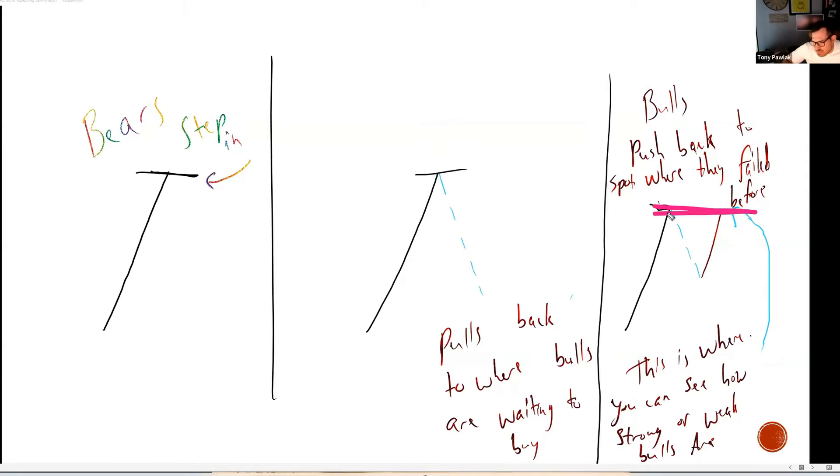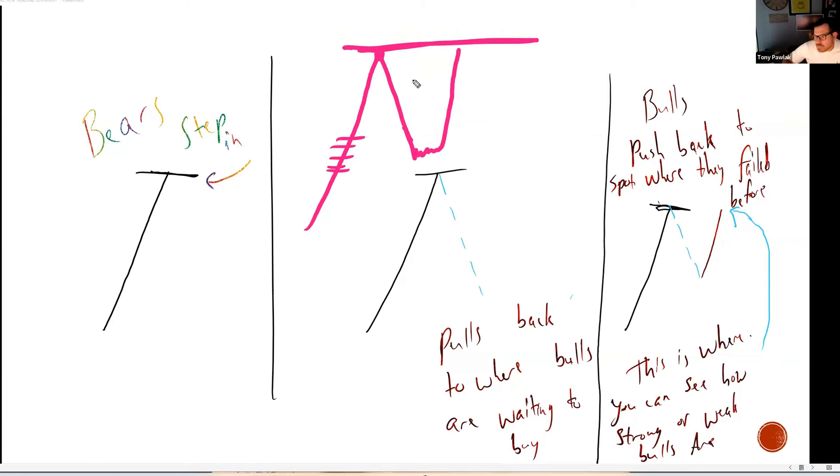We are back into a very crucial level. The bulls have been crushing it — getting to a place where more people are taking profits and bears are stepping in than people buying — and it starts to pull back. Your bulls are sitting through here waiting to buy the dip, and it comes down and they buy it back up. Now we hit this spot again — the previous spot where the bulls were not strong. This key level is going to really show you how strong the bulls are, because what we do at our previous key area is going to give you really strong insight on what's about to happen.